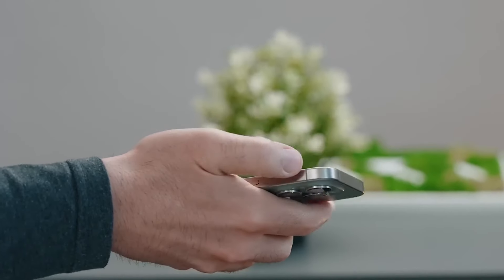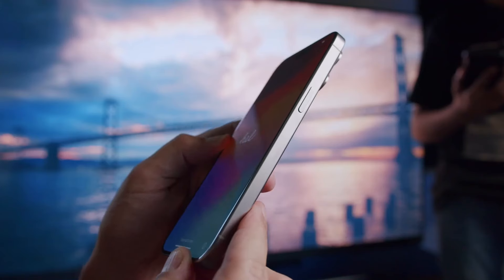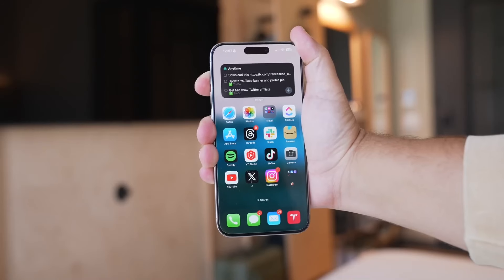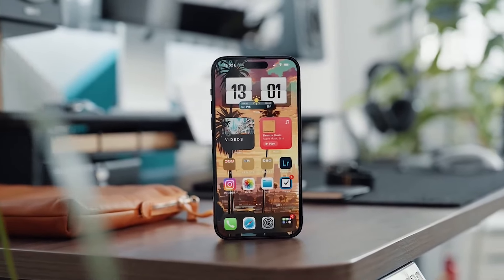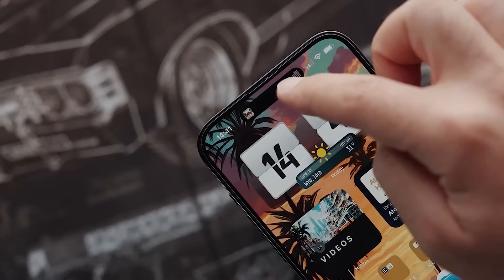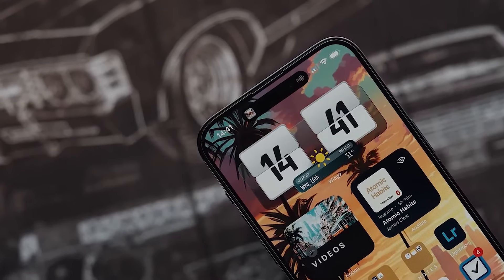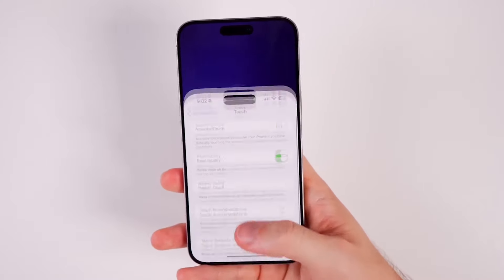As someone who's always juggling a phone while using it single-handedly, I know larger displays can be a double-edged sword. They're great for visuals, but can make one-handed operation trickier. But Apple's found a genius solution to the bigger phone dilemma. By shrinking the borders around the display, they can expand the screen size without noticeably increasing the phone's overall footprint. It's a win-win for those who want a more immersive experience without sacrificing usability.